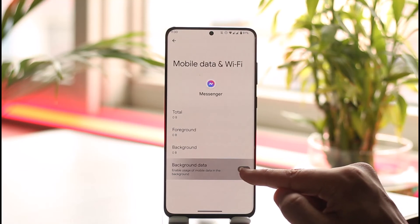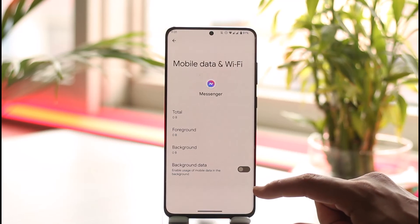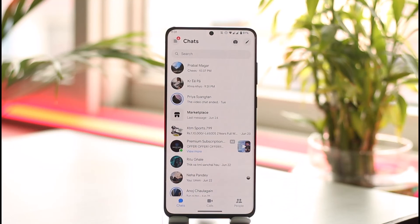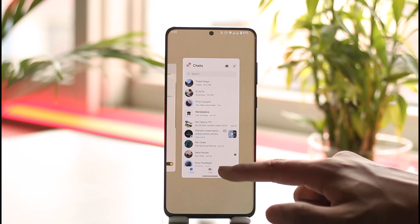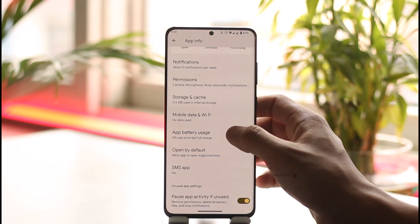Here you'll find an option known as Background Data that says 'Enable usage of mobile data in the background.' You have to simply turn this off. What this does is Messenger will not use data in the background, so it won't open Wi-Fi in the background for the Messenger app. That means even if you receive a message, you will not get notified. The only way you can find out is if you open the app — only then will it let them know the message has been delivered. As long as you don't open the Messenger app, even if somebody sends you a message, they will not be able to figure out that the message has been delivered.